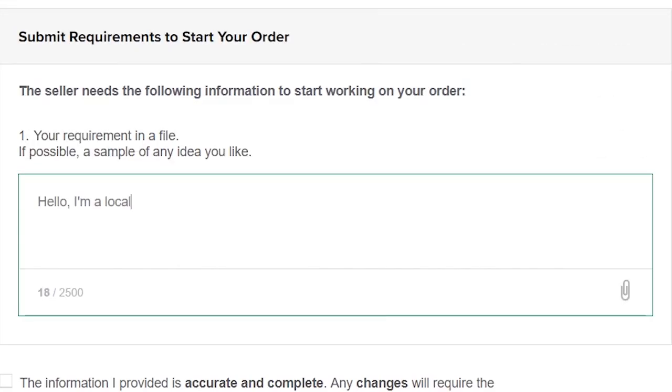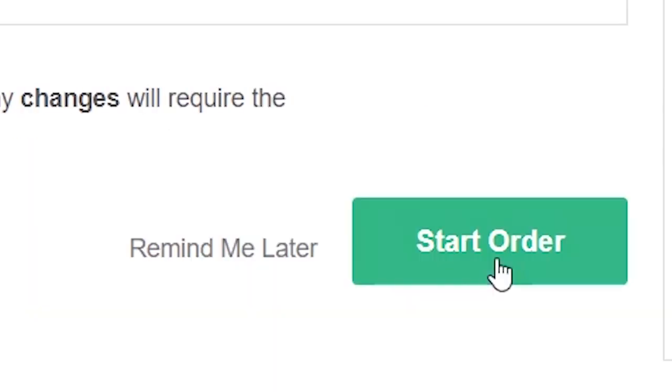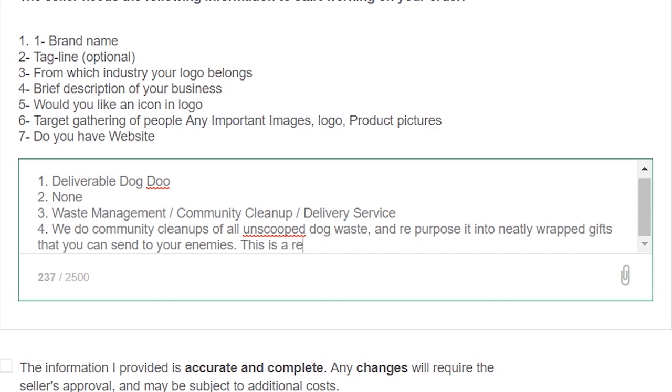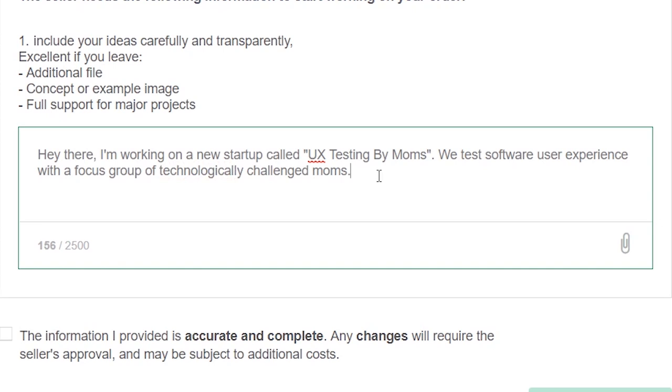Hello, I'm a local farmer with a new business renting my goats to clients who want their lawns trimmed without the hassle of mowing it themselves. I'm in need of a logo for my business that I can use for my website. Send. Hi, I'm a professional cheese sculptor. I make statues out of various cheeses. Can you make a logo that represents what I do? We do community cleanups of all unscooped dog waste and repurpose it into neatly wrapped gifts that you can send to your enemies — this is a real business. Hey there, I'm working on a new startup called UX Testing by Moms. We test software user experience with a focus group of technologically challenged moms. Now the designers have everything they need, including payment. Now we wait a few days.